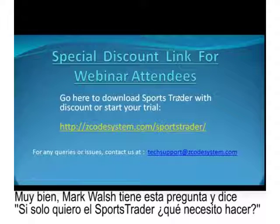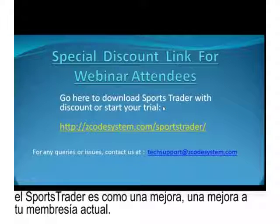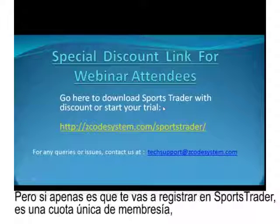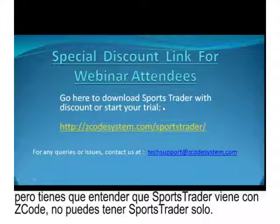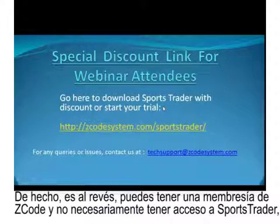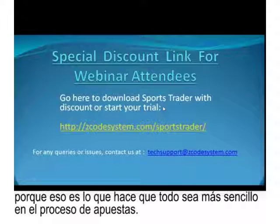Mark asks: if I only want Sports Trader, what do I do? If you were previously a Z-Code member, Sports Trader is like an upgrade to your existing membership. If you're jumping right into Sports Trader, it's a single monthly membership fee that gives you access to Sports Trader. Sports Trader comes along with Z-Code — you can't have Sports Trader alone by itself. You can have a Z-Code membership without Sports Trader, but we highly recommend the Sports Trader upgrade as it makes your betting process much easier.